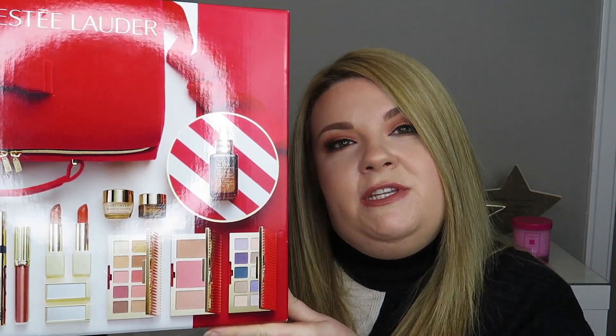Hey guys, welcome back to my channel. I hope you're all well and have had a really great weekend. In today's video I'm going to be unboxing the new Estee Lauder Christmas 2020 Blockbuster Gift Set. I'm going to be showing you all of the products inside and most importantly, letting you know whether I think it's good value for money.